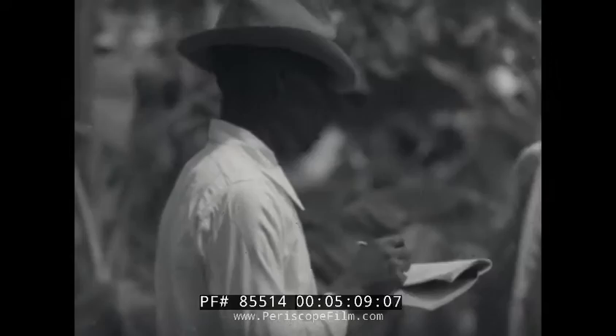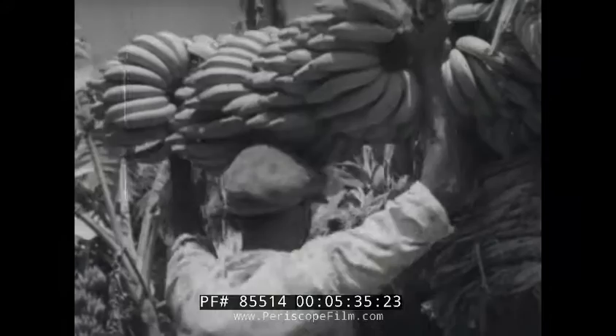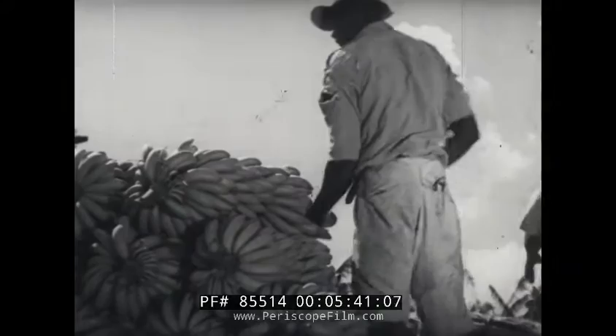This checker can tell at a glance the quality of a stem and enters it in his book. This man is called a snipper, and his job is to cut off the ends of the stems as they pass by. The bananas are now loaded onto the bullock wagons, and great care has to be taken during the loading not to bruise the fruit. The packing on the sides of the wagon is all the waste leaves that have been saved, and is known as trash.